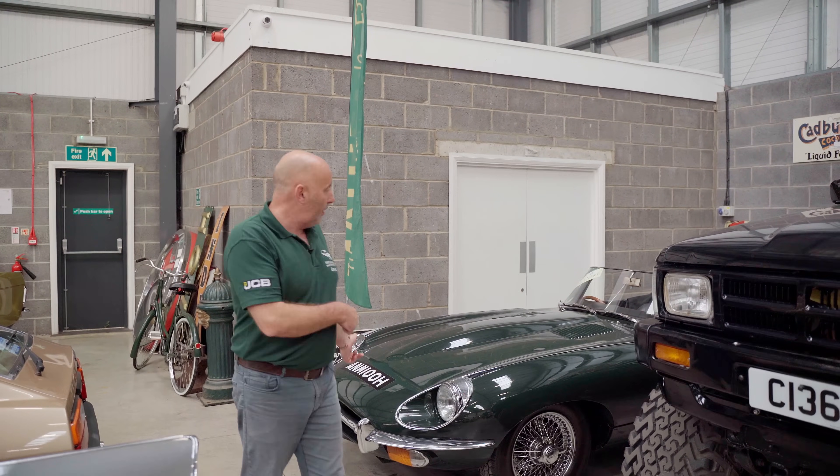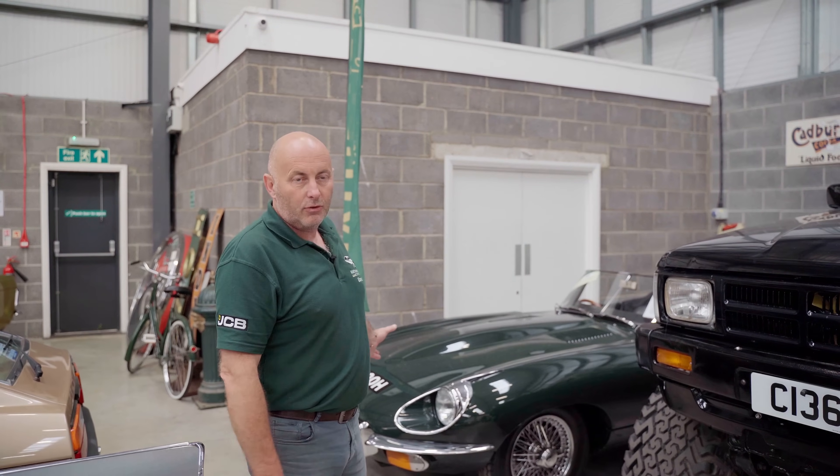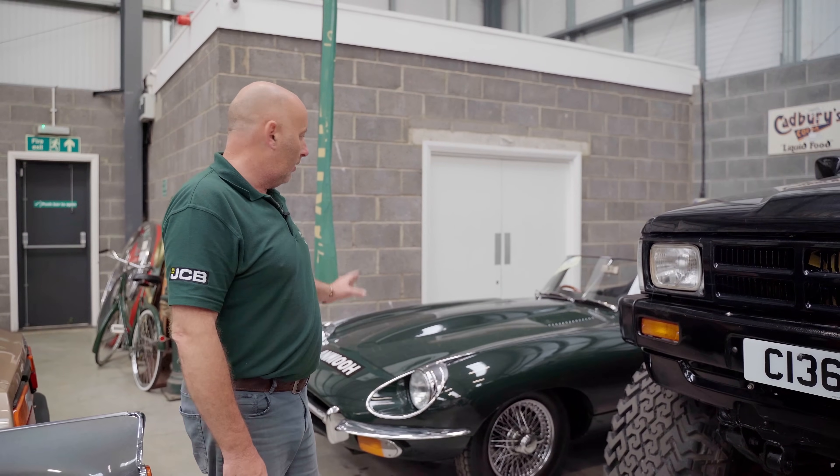Another E-type in there — good value for money at the moment, they really are. People think you need a hundred thousand pounds for an E-type, full stop — you don't. You really really don't. You can buy a lovely E-type for considerably less than that. They are good value at the moment.